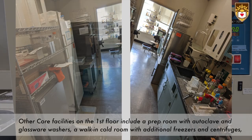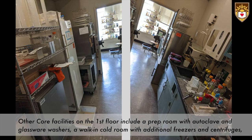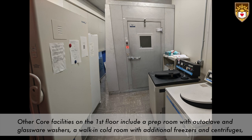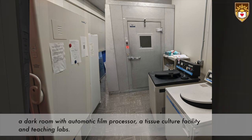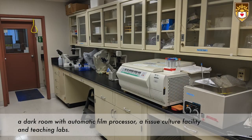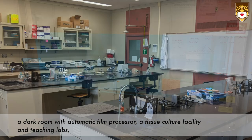Other core facilities on the first floor include a prep room with autoclave and glassware washers, a walk-in cold room with additional freezers and centrifuges, a dark room with automatic film processor, a tissue culture facility, and teaching labs.